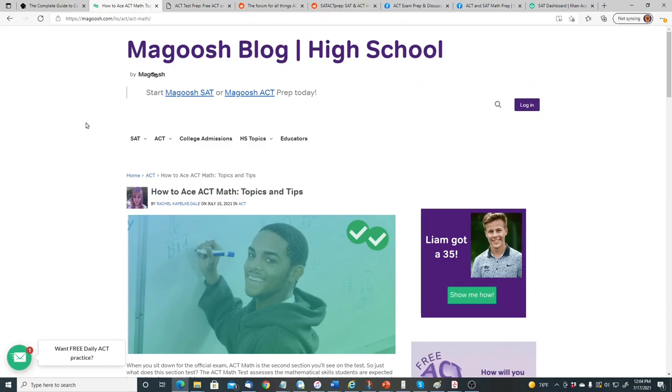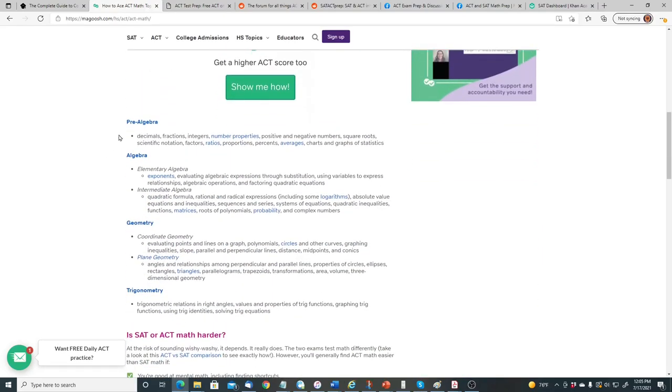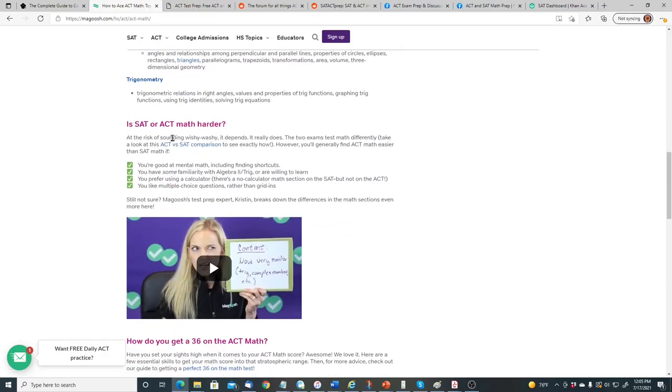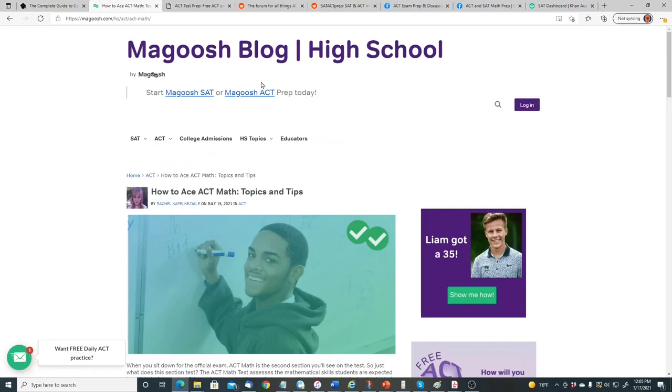Another website is magoosh.com. They have various resources for ACT and ACT math. For example, they cover what you'll find under pre-algebra, algebra, geometry, and trigonometry, and discuss whether ACT math is harder than SAT math. They offer practice tests, video lessons, ebooks, and quizzes.